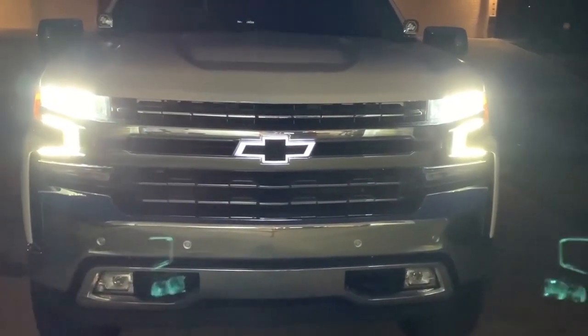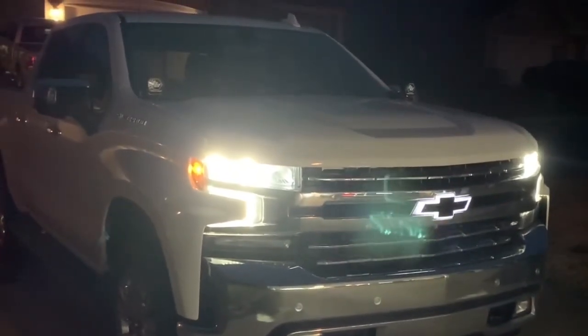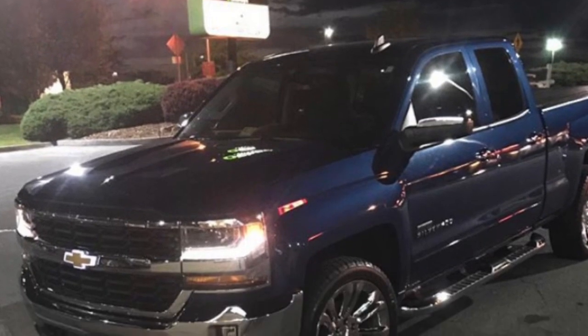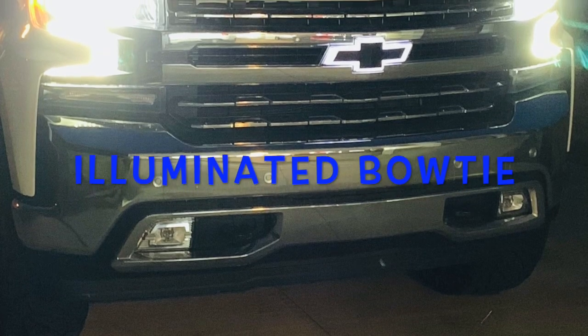I did also want to remind everybody that all GM Accessories are not only designed, engineered, tested, and backed, but they also do come with a 3/36 or a 12/12,000 at the time of vehicle purchase, or whichever is greater, as long as that accessory is installed at your local GM dealership. So I hope this video has been helpful.